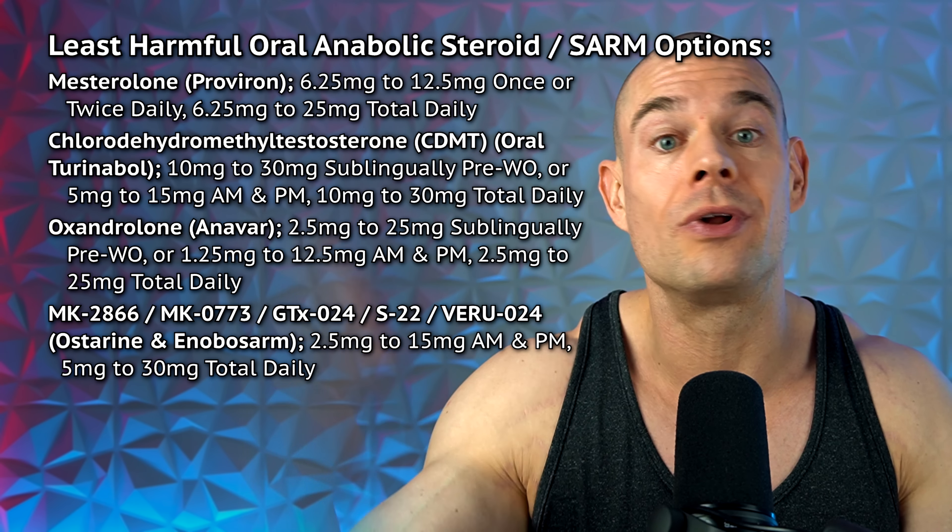There is a lot more scientific evidence for Proviron, Turinabol, or Anavar than for SARMs, which is why I prefer steroids over SARMs. You could use Proviron to bring your sex hormone binding globulin levels down — that's its only real practical application. A dose is between 6.25 milligrams up to 25 milligrams daily. But Proviron is a very poor muscle builder with little to no anabolic properties. If your SHBG is already in range and your libido is great due to daily micro-administrations, you should abstain from Proviron, because your SHBG could crash.